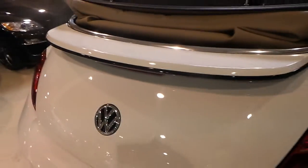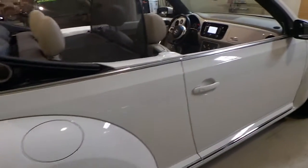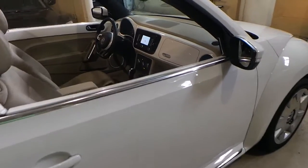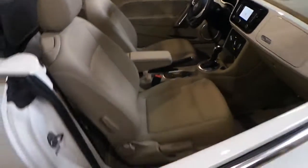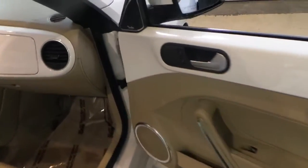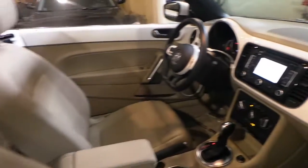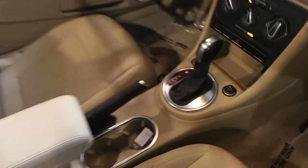Rear tail spoiler. Fender sound system. Automatic transmission.